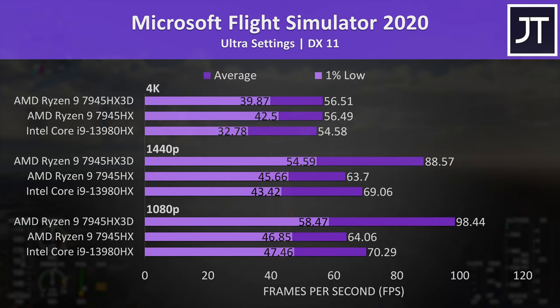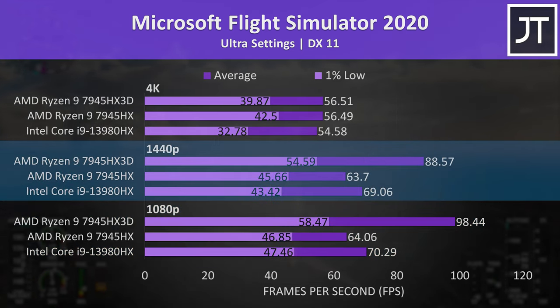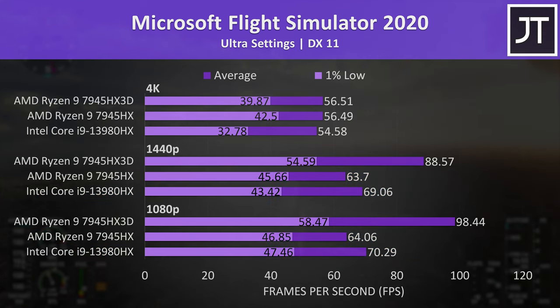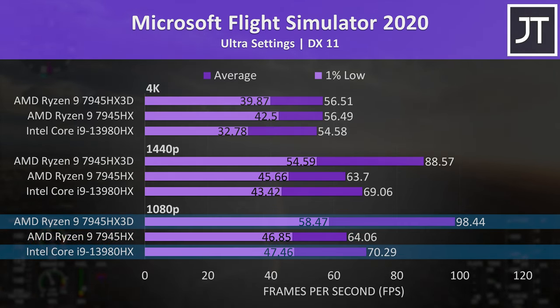Let's start out with Microsoft Flight Simulator, because it had the biggest improvement with the 7945HX3D out of all games tested. I've got the 1080p results down the bottom, 1440p in the middle, and 4K up the top. Intel used to have a clear lead over AMD in this game at 1080p and 1440p, but the newer 3D vCache chip is just dominating, reaching a 54% higher average FPS compared to itself without the cache, or 40% ahead of Intel — a big difference.